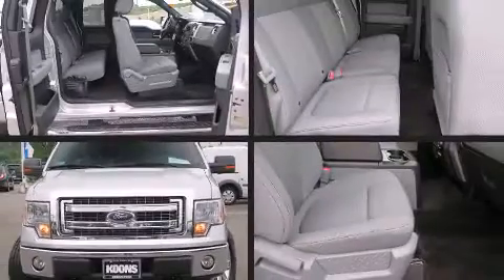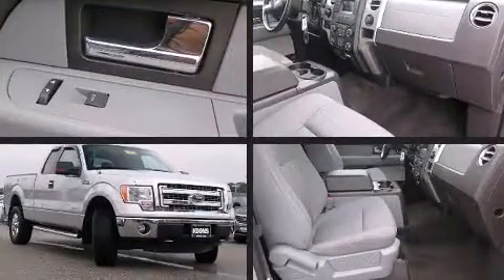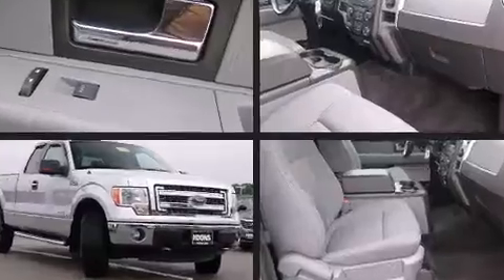Take command of the road in the 2013 Ford F-150. With fewer than 35,000 miles on the odometer, this truck is a leading example of refined versatility in the full-size pickup segment.